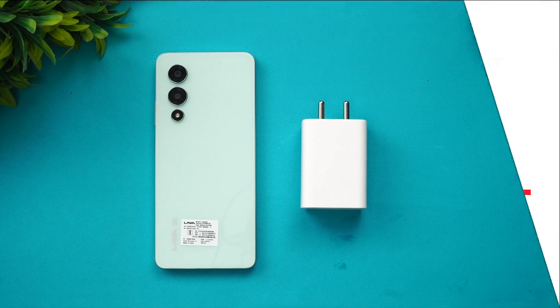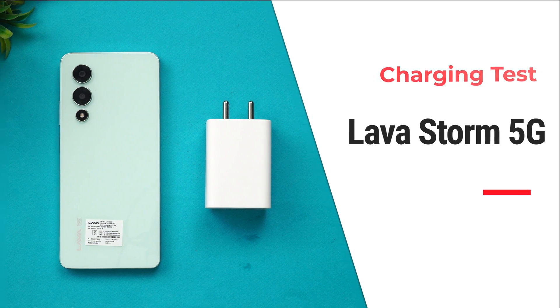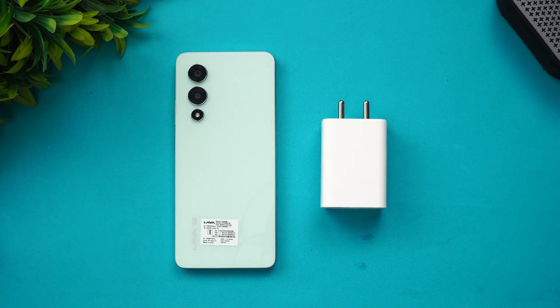Hello friends, welcome back to Technique. Today we'll be doing a charging test of a newly launched budget device from Lava — the Lava Storm 5G. The interesting thing about this device is that it's priced at just ₹11,999, which is definitely good pricing for a 5G device with not too many compromises. It has a good 5000 mAh battery.